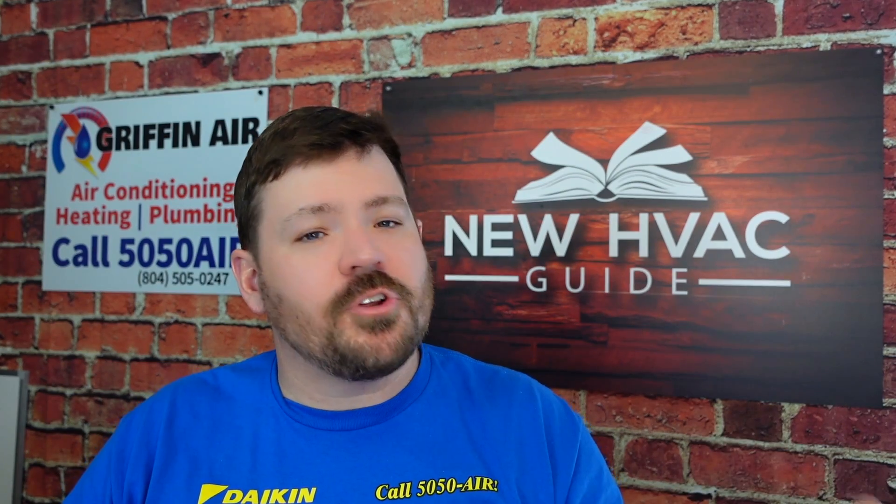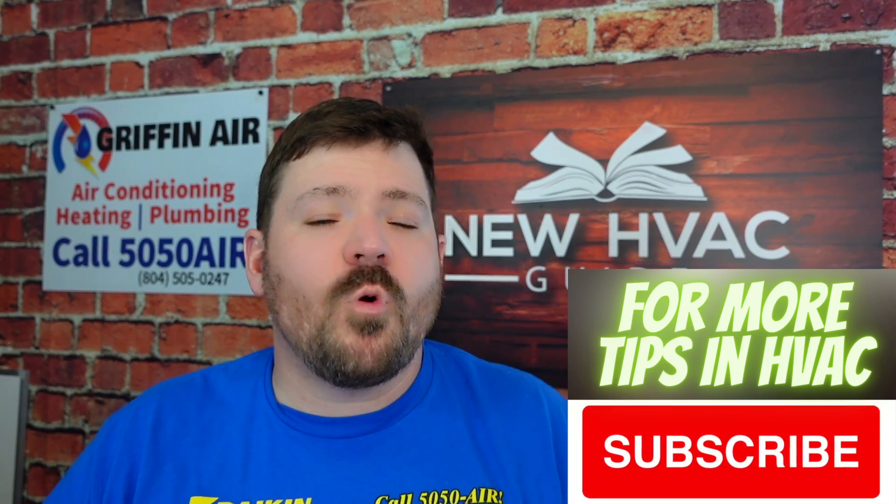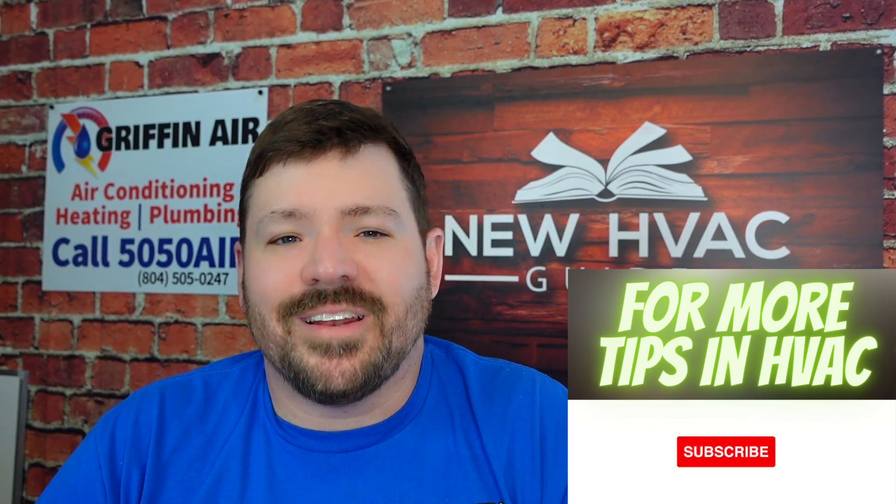Anyway, that's our top three things that heating and air techs are doing wrong. Have you had a heating and air tech do something wrong in your home or misdiagnose something? I'd love to hear about it — please comment down below. And for more heating and air tips, click that subscribe button. Thanks for watching, we'll see you next time.